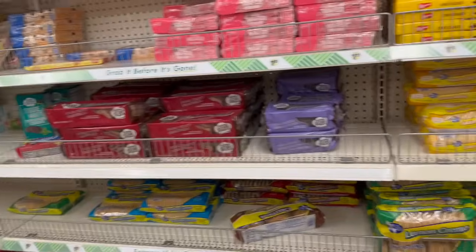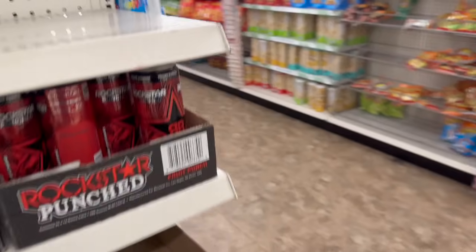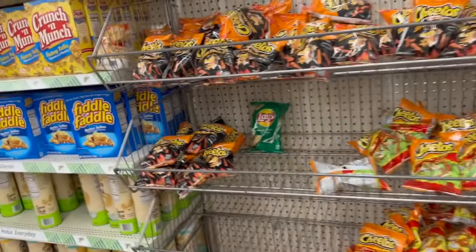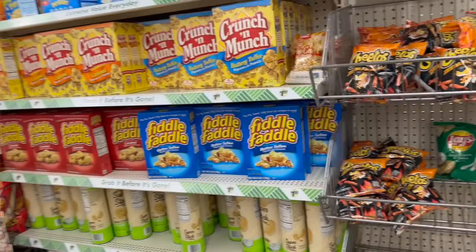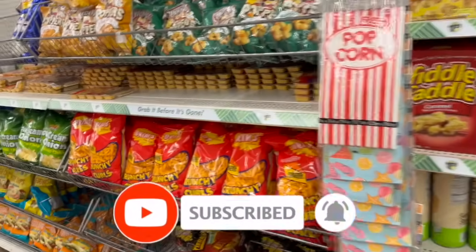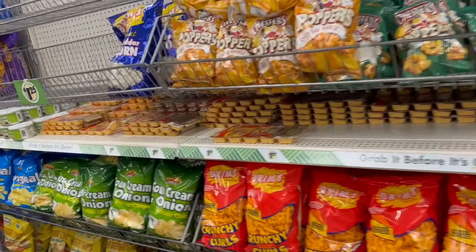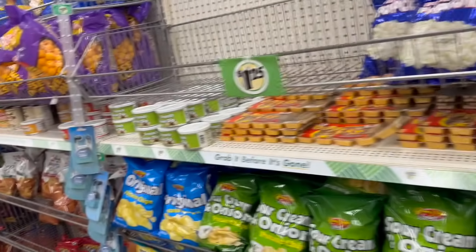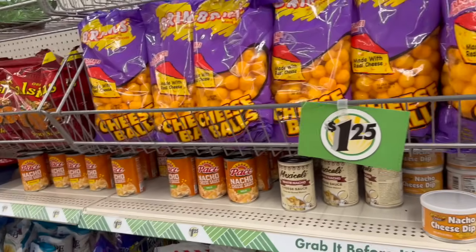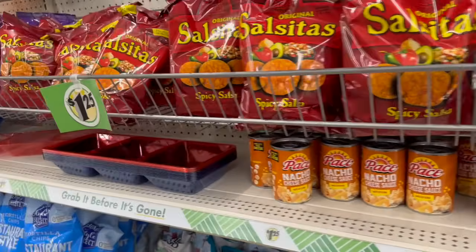That's everything new I'm seeing at this local Dollar Tree! I hope you guys are having a fabulous, blessed day. Thank you so much for taking the time to watch my videos. If you like these videos, please remember to like, subscribe, and hit that notification bell so you never miss an episode. Don't forget to check out those amazing subscriber gifts — they'll be linked at the end of the video and pinned in the comments. Stay blessed, thank you so much for your love and support!